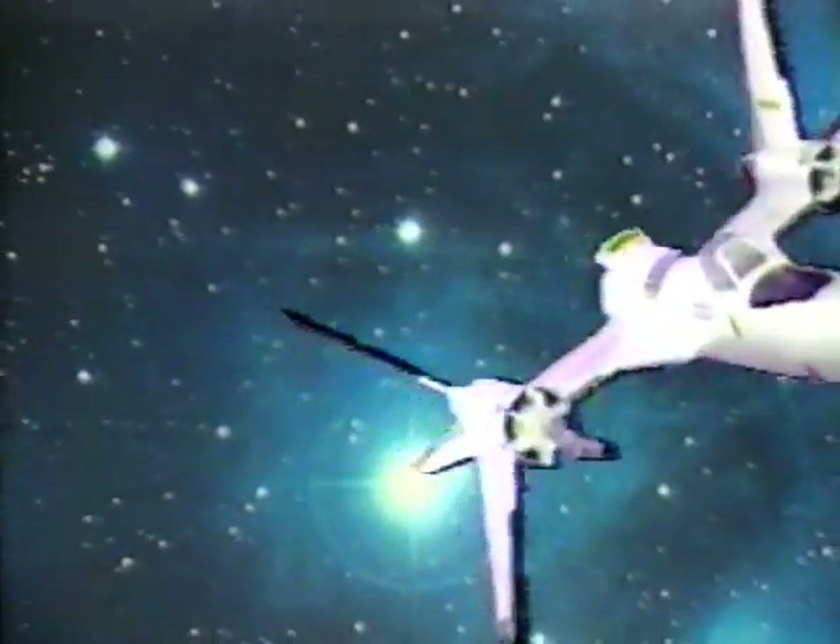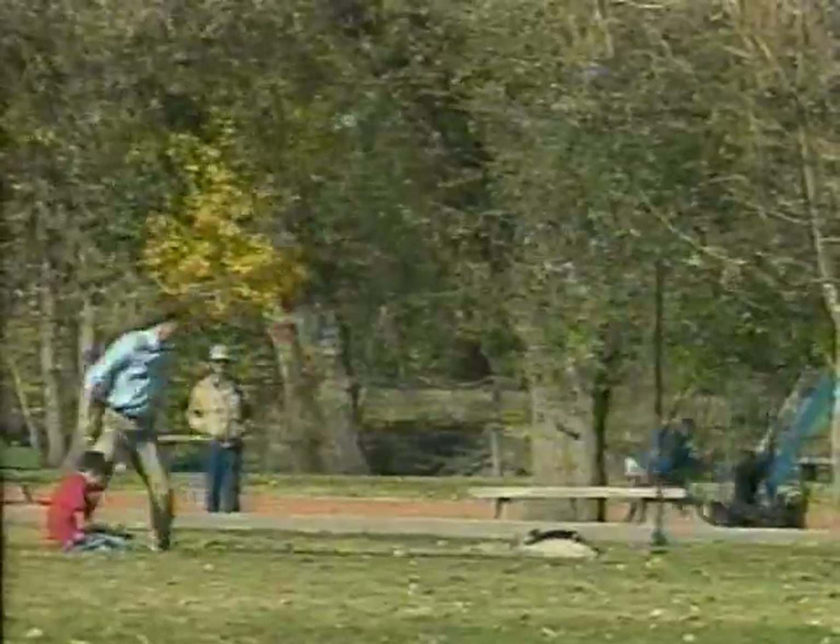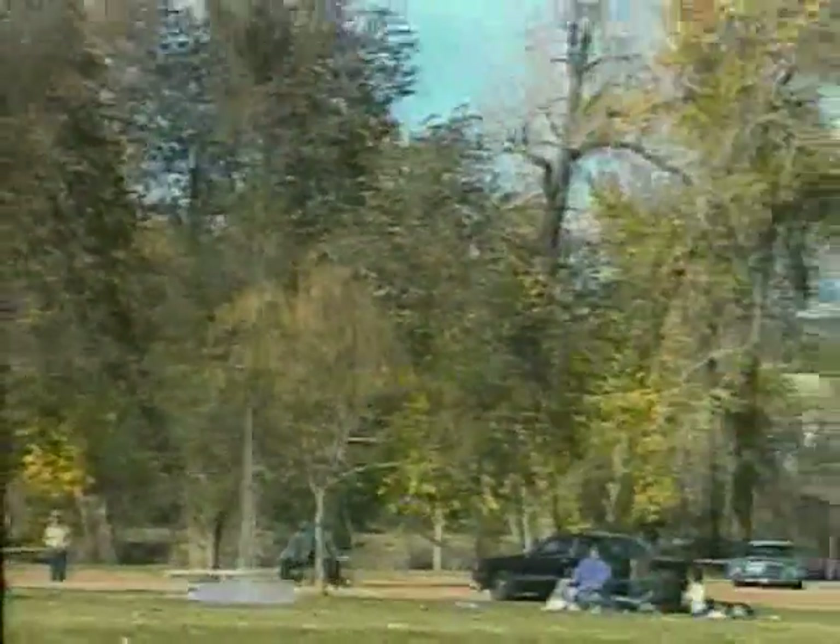Estes model rockets hurtle through space at speeds ranging from 600 feet per second to speeds surpassing Mach 1. Some rockets climb to altitudes of over one-half mile, virtually out of sight. All Estes models are fully recoverable and can be flown over and over again.